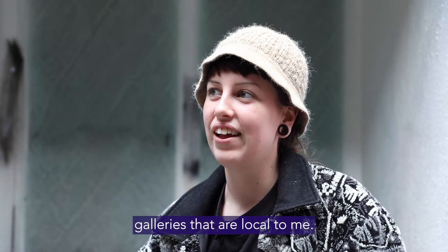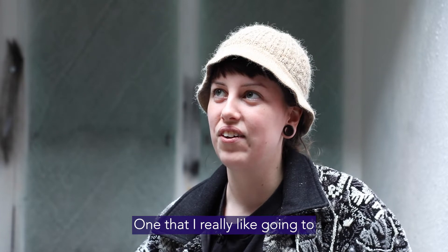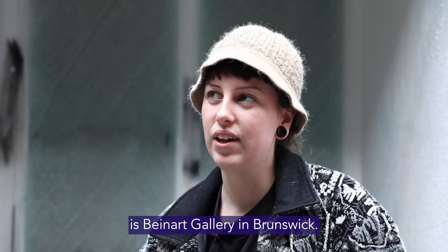I really like going to art galleries that are local to me. One that I really like going to is Bein Art Gallery in Brunswick.